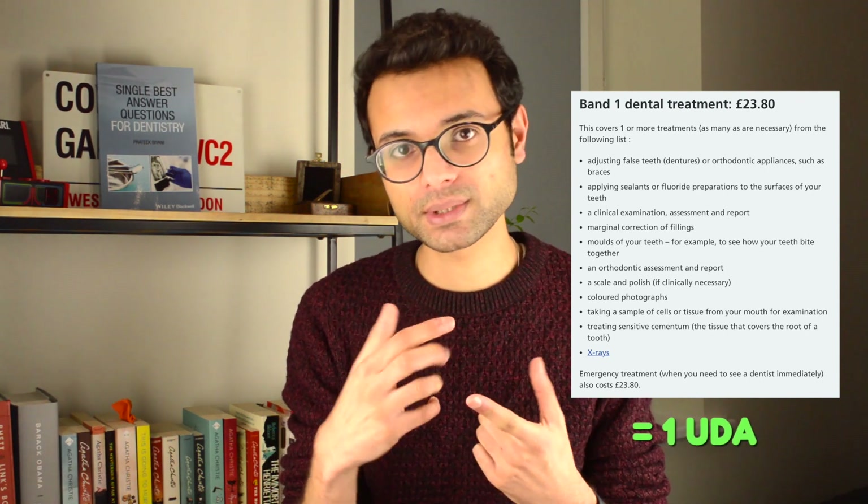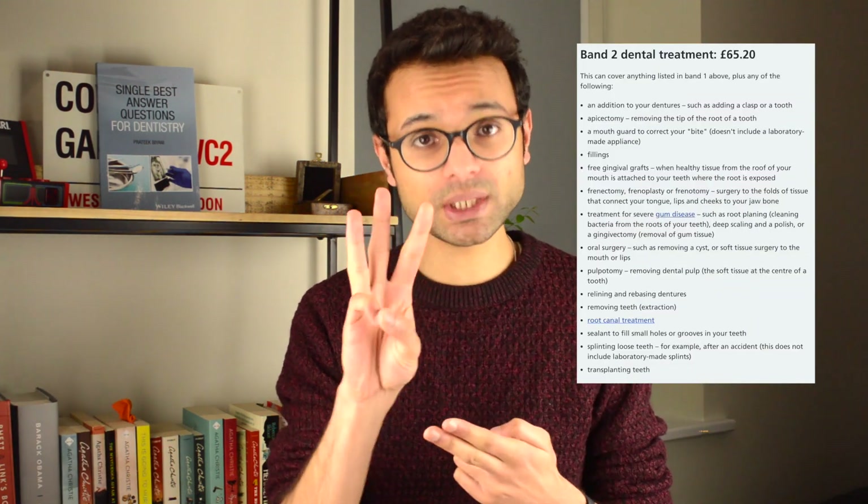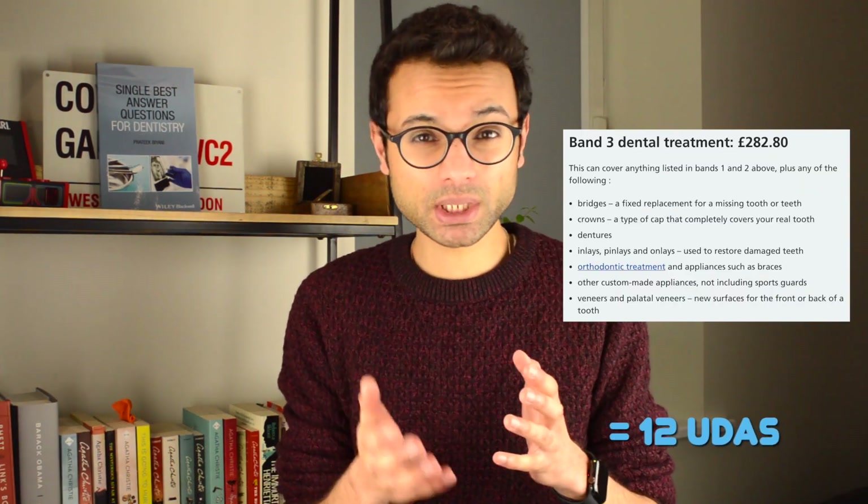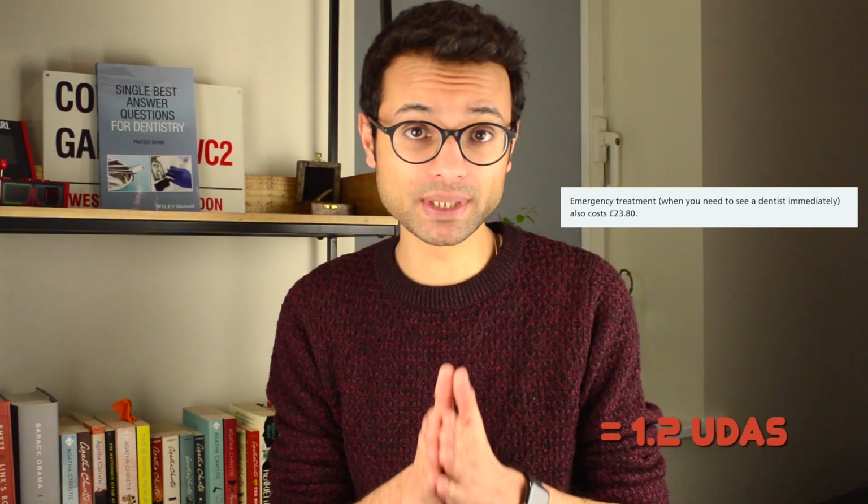As an NHS dentist, you earn based on units of dental activity, or UDAs. Each procedure that you do accounts for a certain number of UDAs. All treatment under the NHS is divided into three — technically four — bands. Band one accounts for one UDA and includes things such as an exam and a scale and polish. Band two is three UDAs, and that is for any treatment such as restorations — no matter the number — root canal treatments, and extractions. Band three is 12 UDAs and includes anything that requires some form of lab work, such as crowns, bridges, and mouth guards. We also have what is sometimes referred to as band four or a 1.2 — an urgent band — which accounts for 1.2 UDAs. The important thing is it's irrelevant how many bits of treatment you are doing in that band. So for example, if you're doing one filling or ten fillings, you would still only get three UDAs — a single band two for that round of treatment.